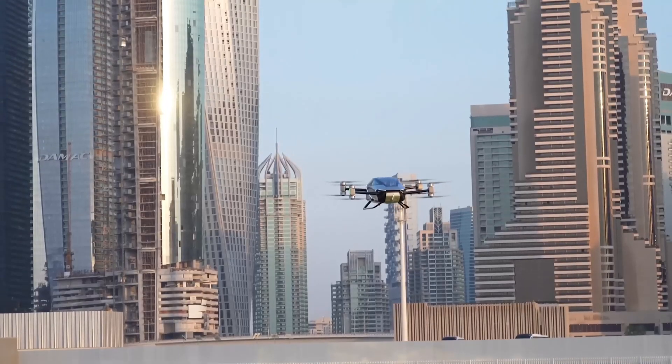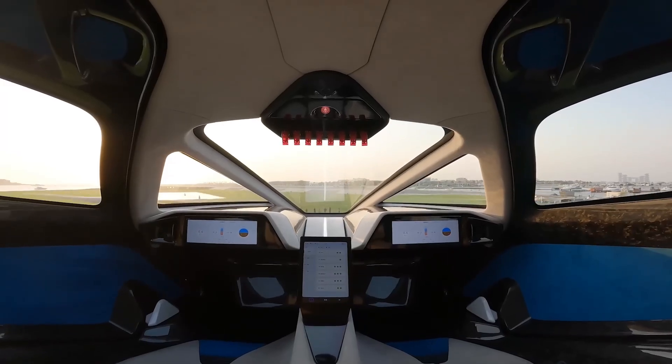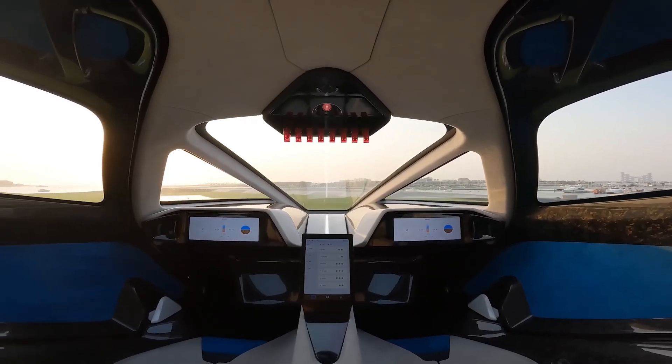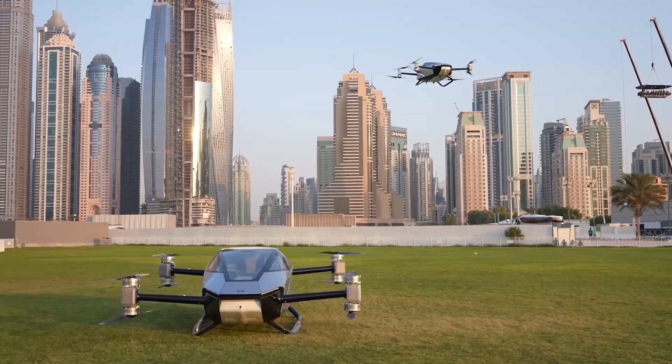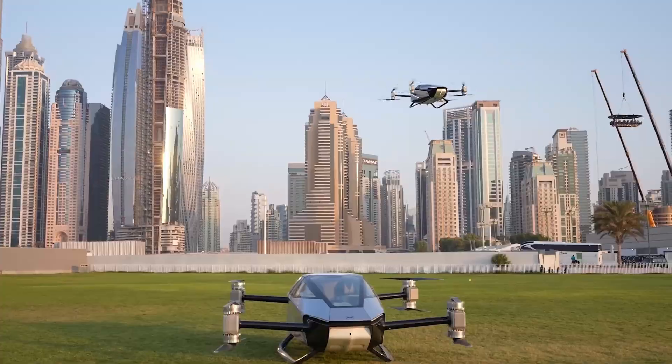Imagine a minimalist teardrop shape, an enclosed cockpit, and high-efficient aerodynamics. Picture it gliding over cityscapes for short-distance journeys, sightseeing, or even medical transportation. It's the X2, and it's here to change how we move.